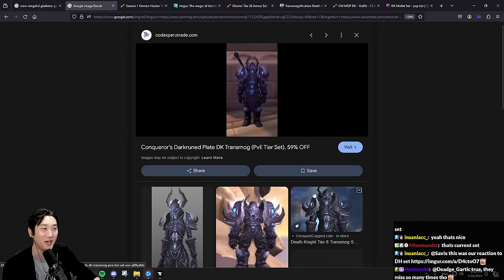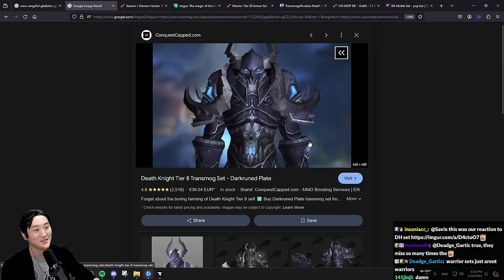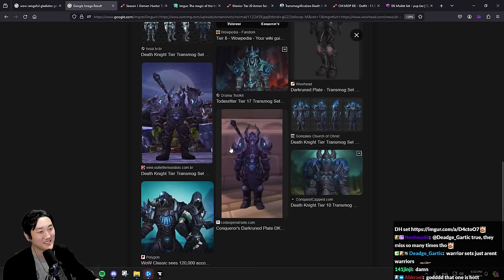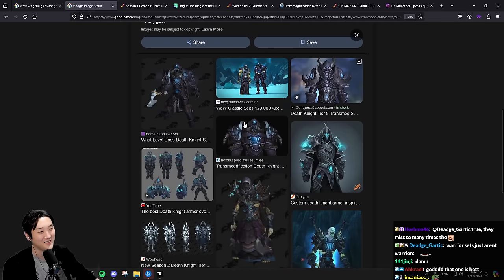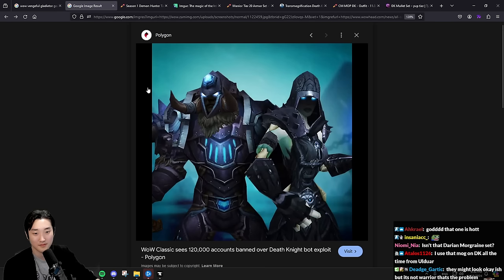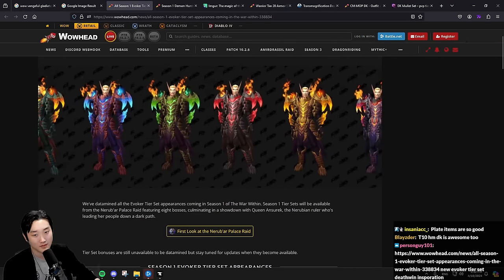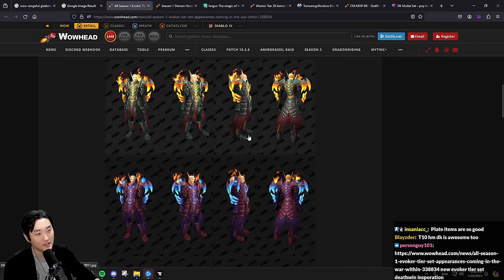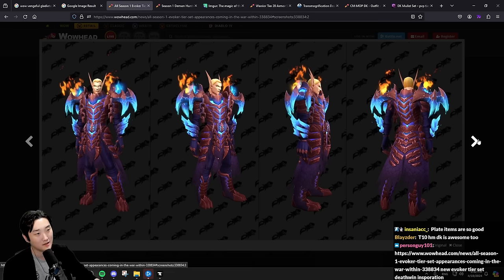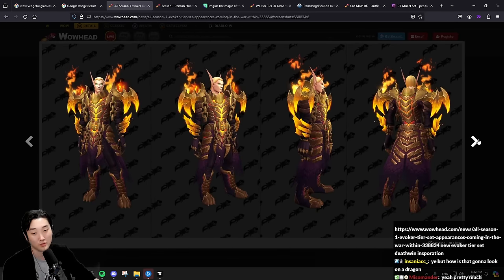I wanted to make a DK so bad when I saw this set. I am losing right now - this one was good too, the starter DK gear was cool. What is this? I don't think this is our game. New Evoker tier - honestly this is cool, holy moly. It's like Deathwing. Yeah, I don't think this one's bad at all - this looks cool.